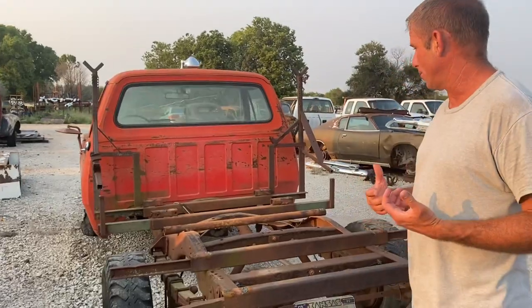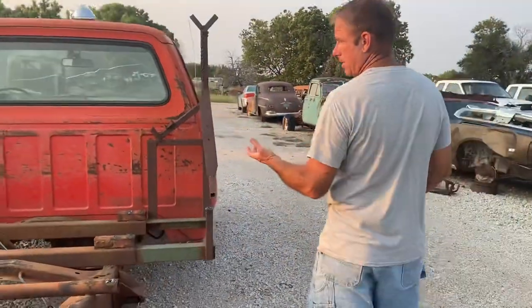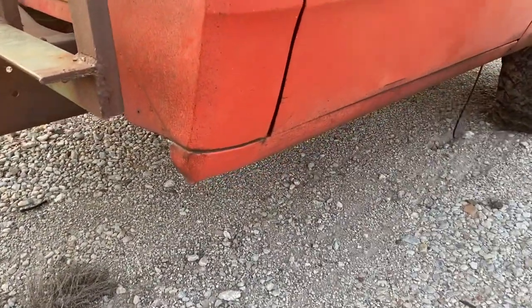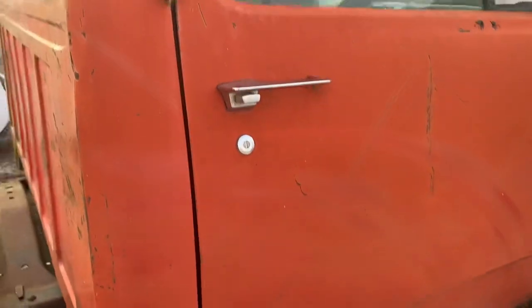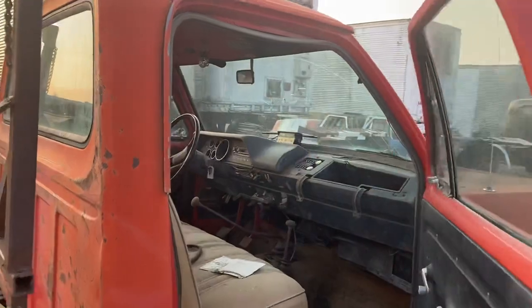The truck is a pretty decent old pickup. As we come around this side, we see the back of the cab — really not too bad. We look down at the cab corners, not terrible on those as well. We'll pop the door open; even the doors look pretty good on this truck.